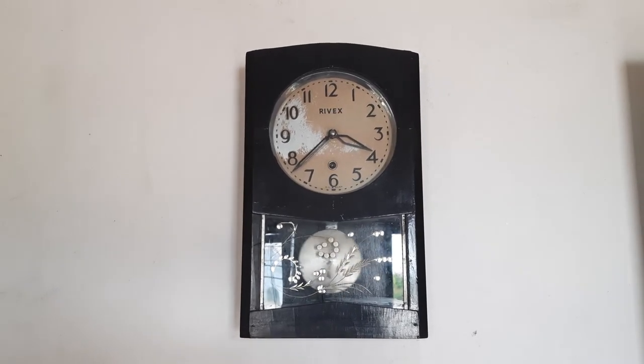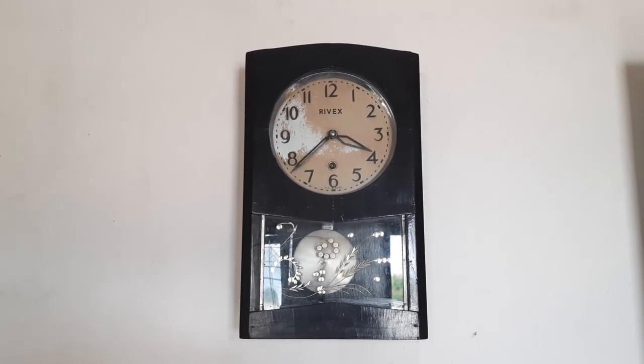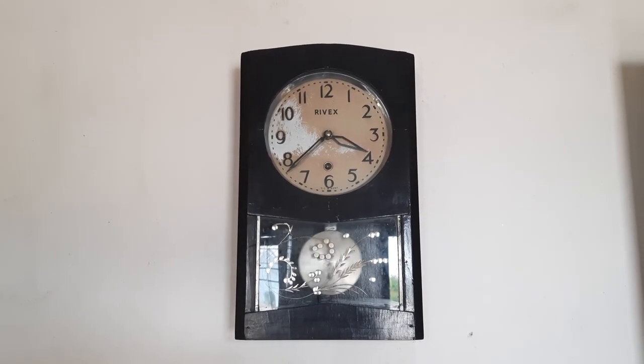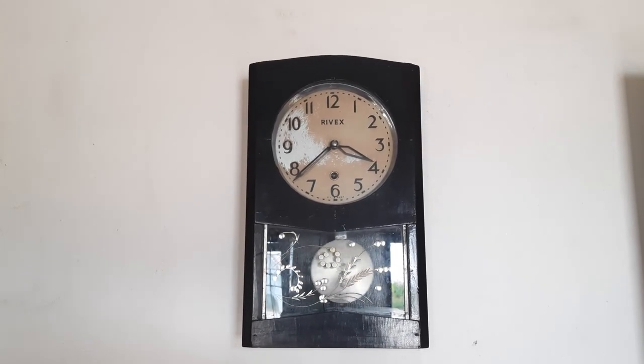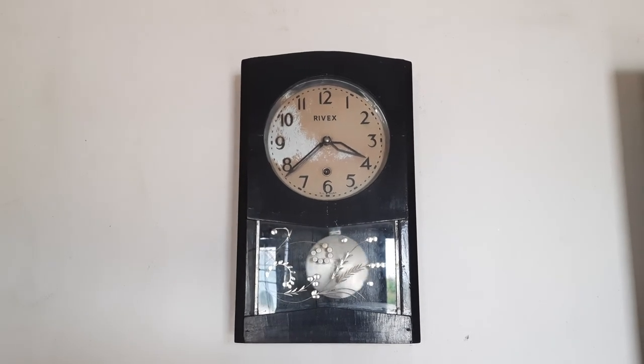This clock runs with just a tick-tock and without any bim-bam sound. So antique lovers, if you wish to buy a clock that has a tick-tock without any bim-bam sound, please buy this one.